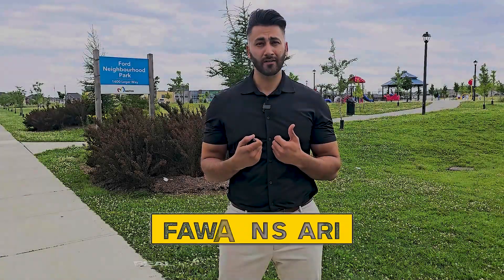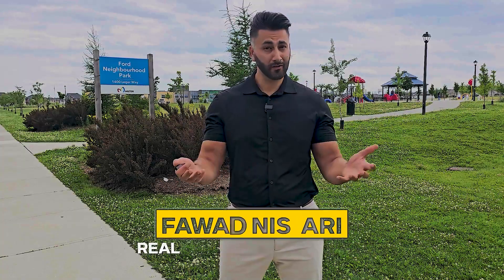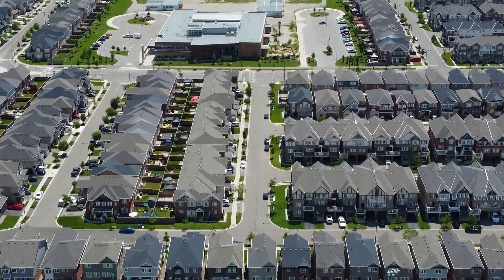My name is Fawad Nissari — I'm a local real estate agent here helping home buyers and home sellers over the last decade. If you're looking to make a move now or in the next three years, give me a call, shoot me a text, or you can schedule a call that's convenient for you. Also, if you enjoyed this type of content, consider subscribing to my YouTube channel. And without further ado, let's get started.